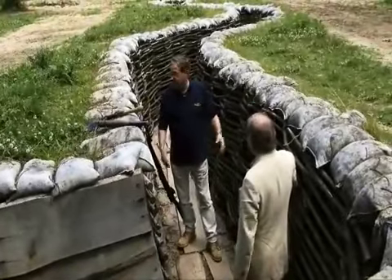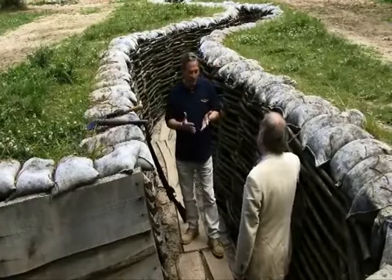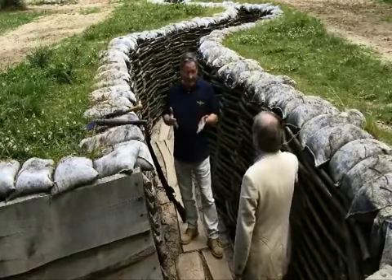So Alan, we have a trench system here. Yes we do, and what we're trying to show students here is exactly why trenches were put where they were put, and this is a good place to see it.